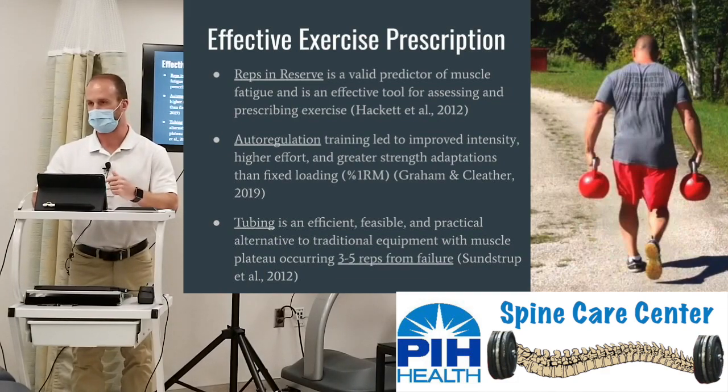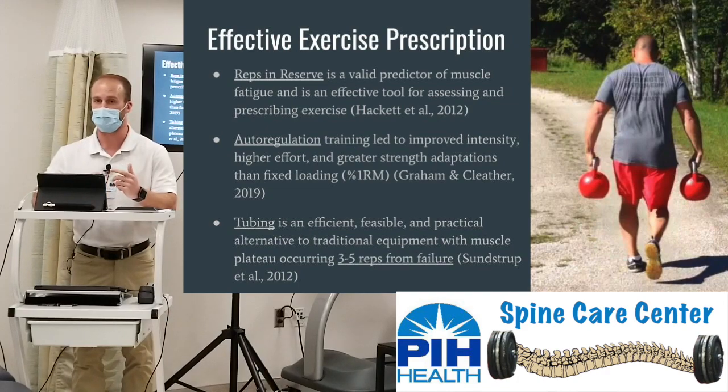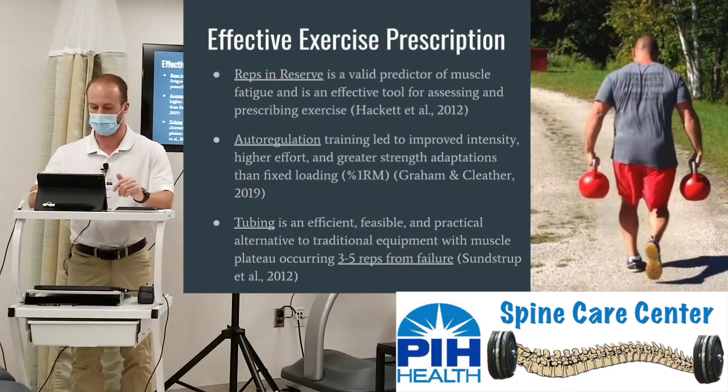They recommend two times a week — sometimes we're only seeing patients once a week — but resistance tubing and bands are effective as a supplemental alternative method when working to that fatigue muscle plateau around three to five reps from failure. If patients come to the gym once a week for strength training, we can create a conducive home exercise program with tubing bands to send them home with to also get that second or third day in.